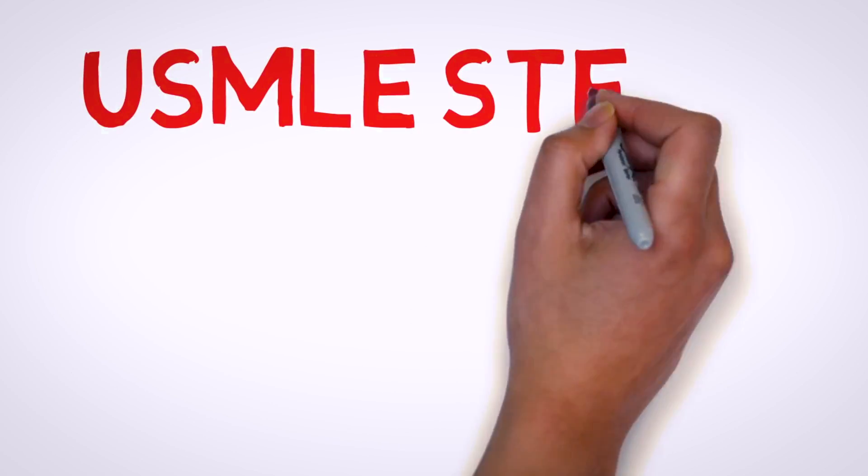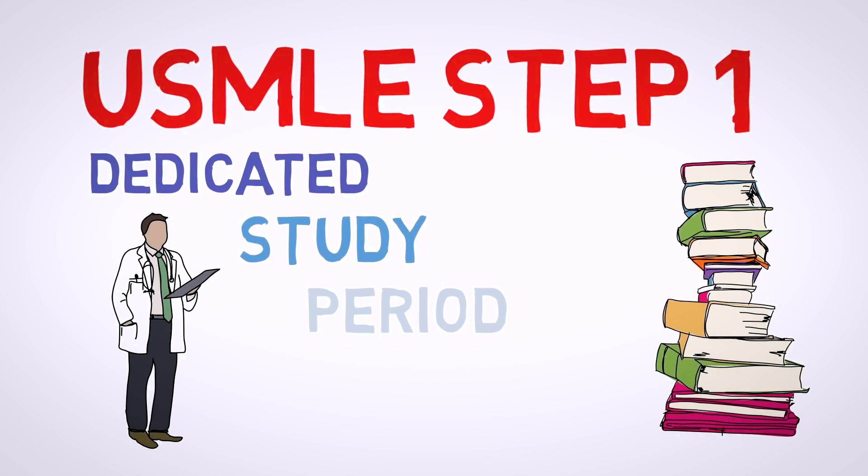I began my dedicated period about five weeks out, so around the end of March is when I started dedicated. That was a whole other process — I have a video on the Medical Insiders channel that you can check out.